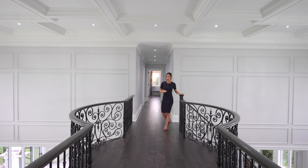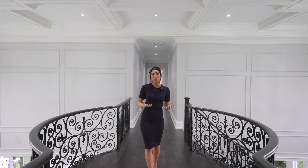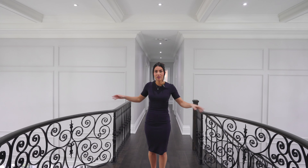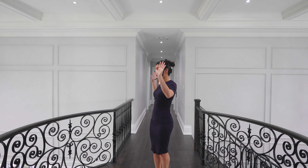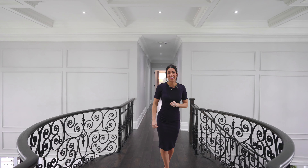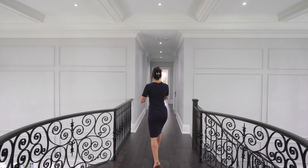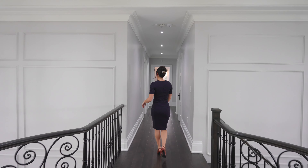Now that we've headed up to the second floor, one of the things that makes it so unique is the symmetry. Standing in the middle pinnacle area, this house is divided by two wings that essentially mirror each other — three bedrooms on either side with two primary suites. We're going to head over this way and check out the first primary suite.